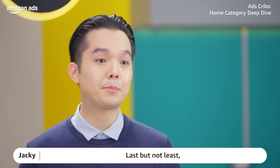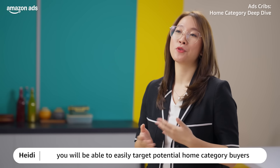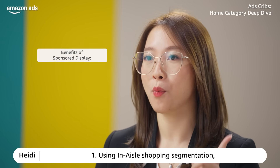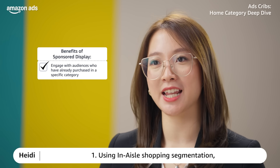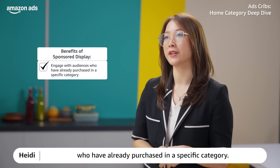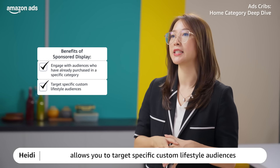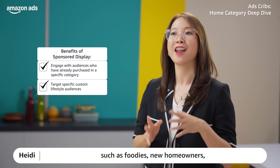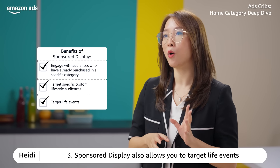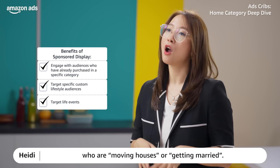Last but not least, how do we attract more traffic to our home products? Using sponsored display, you will be able to easily target potential home category buyers in a few different ways. One: using in-market shopping segmentations, advertisers can engage with audiences who have already purchased within specific categories. Two: sponsored display allows you to target specific custom lifestyle audiences such as foodies, new homeowners, sport enthusiasts, and technology lovers. Three: sponsored display also allows you to target live events — you can target consumers who are moving houses or getting married.